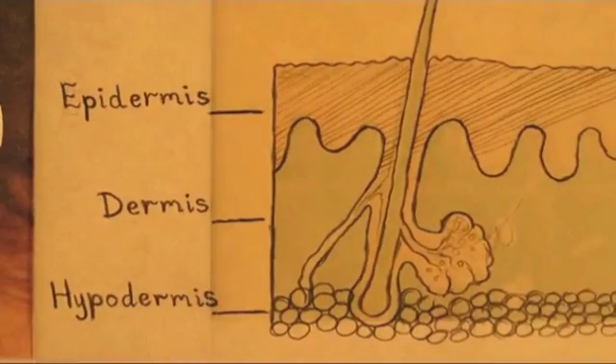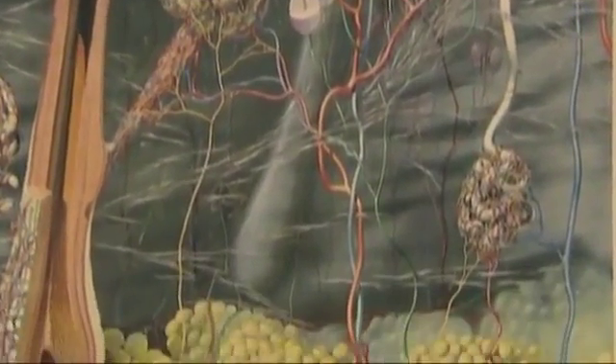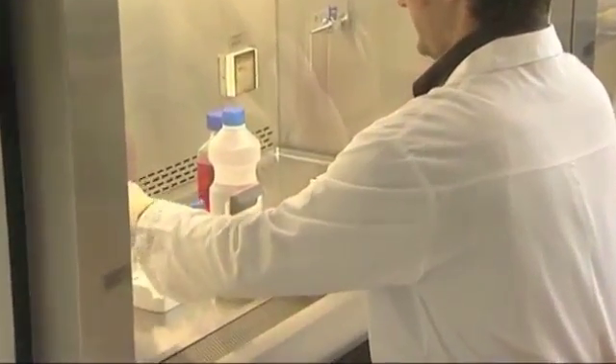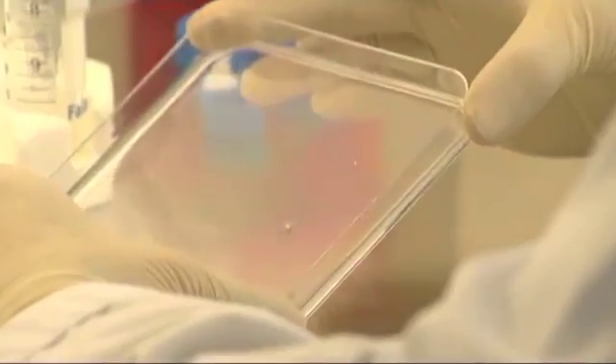We can do only part of the skin today — the most outermost layer — which is very important because without this layer you will not be able to survive. However, we cannot reconstruct sweat glands or hair follicles. So these burned patients have had their lives saved with stem cells, but they have no hair and they don't sweat. They are alive, but they don't have a normal life. That's why many laboratories around the world are trying to understand how the skin is built, to reconstruct it in the lab and improve the life of these patients.